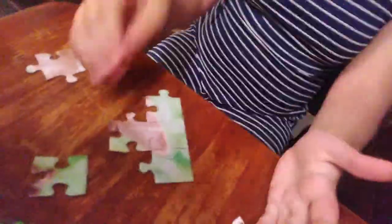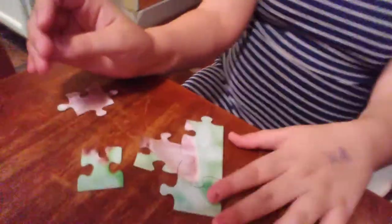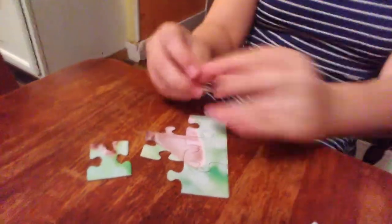Oh, you got another one! Oh my gosh. One more and you have one minute left. Oh my gosh, one more and you earn your cash prize. You have a minute left. This is not an edge piece. I need an edge piece. Give me a green edge piece.